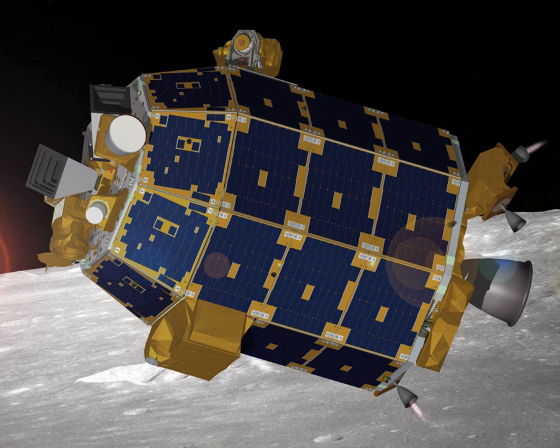The team for LADEE included contributors from NASA Headquarters, Washington D.C.; NASA's Ames Research Center, Moffett Field, California; NASA's Goddard Space Flight Center, Greenbelt, Maryland; and the Laboratory for Atmospheric and Space Physics at the University of Colorado at Boulder. Guest investigators include those from the University of California Berkeley, the Johns Hopkins University Applied Physics Laboratory, Laurel, Maryland; the University of Colorado; the University of Maryland; and NASA's Goddard Space Flight Center, Greenbelt, Maryland.